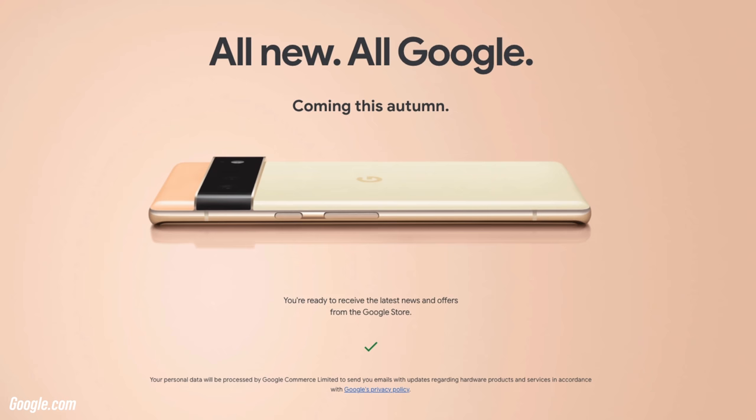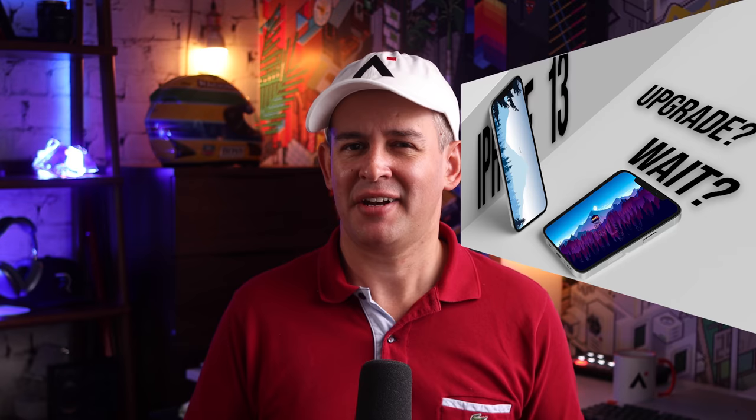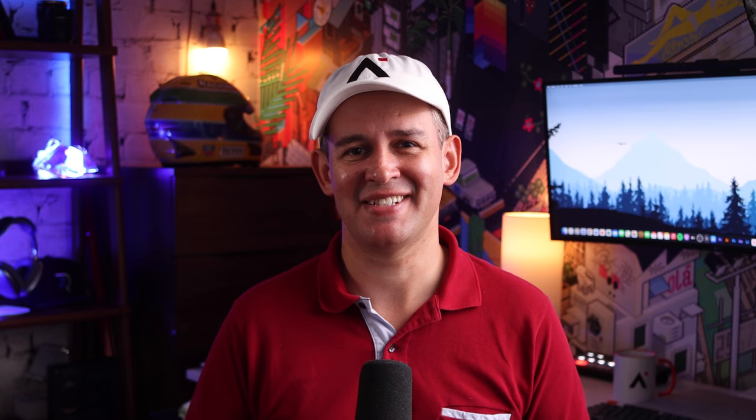Personally, I was leaning towards skipping this upgrade and maybe considering the Google Pixel 6 Pro or one of the Samsung devices. The 120Hz display on the iPhone is great, and that feature will finally match what Android users have enjoyed for quite some time. But the advancing camera features — the cinematic mode and ProRes especially — is definitely what caught my attention and is making me rethink a little bit. I'll see you on the next one.